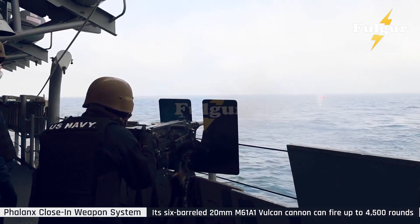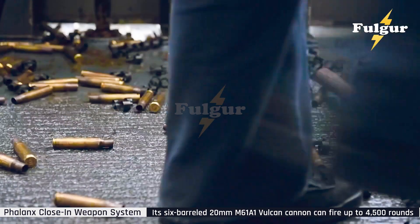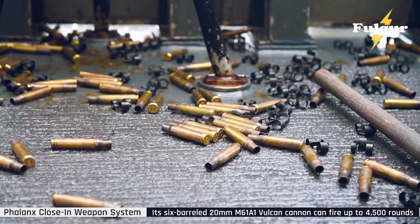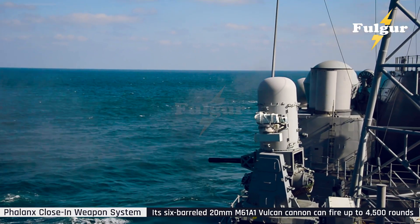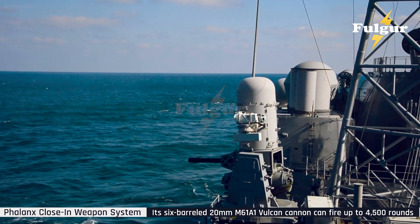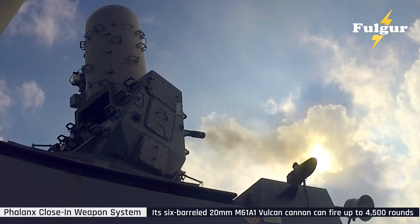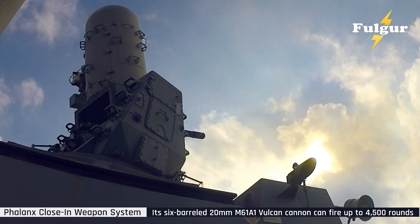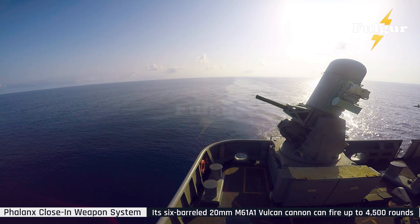The result? Fewer wasted rounds, faster kills, and near-perfect efficiency. In the next decade, every U.S. Navy destroyer and carrier could operate dual defense layers — CRAM missile interceptors for long range, and Phalanx Block 1B Baseline 2 for short range. Together, they form an impenetrable shield, one that could decide future naval battles in the South China Sea or Taiwan Strait.